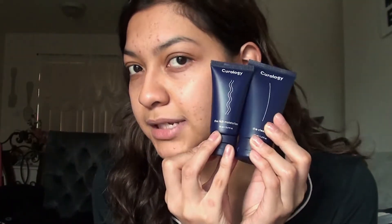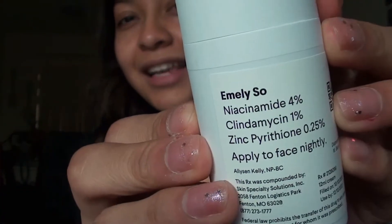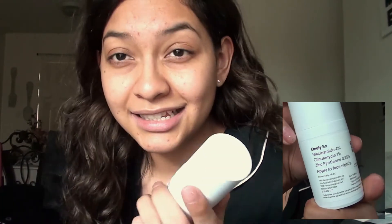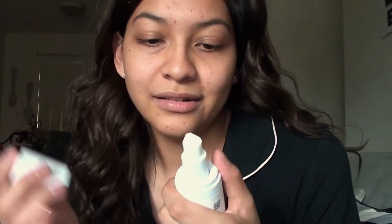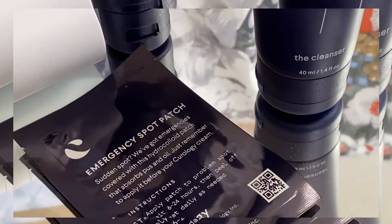The rich moisturizer bottle is similar but sounds a little bit smaller. I wish they were the same size. The last thing — look, it has my name on it, and it has niacinamide, clindamycin, and zinc pyrithione. Guys, I don't know — apply to face nightly. So this one's just for night, nighttime. This is like the bottle that all the YouTubers have, like the white one. It's a little pump.